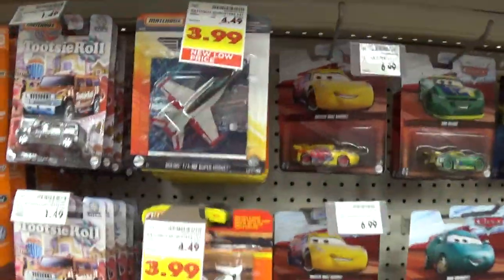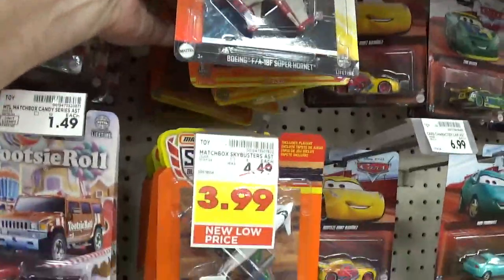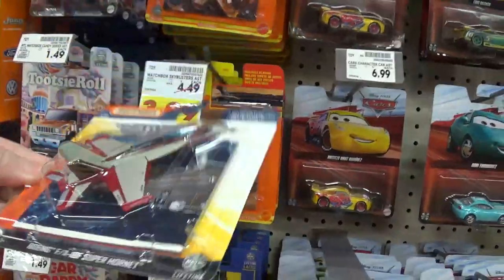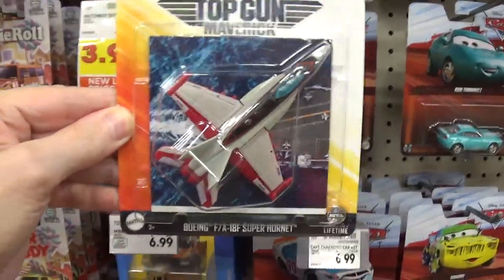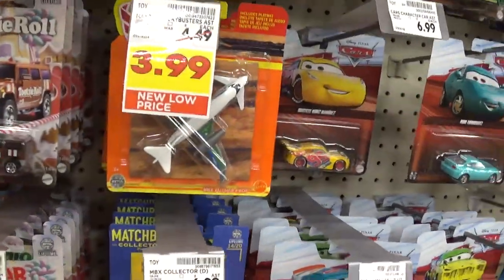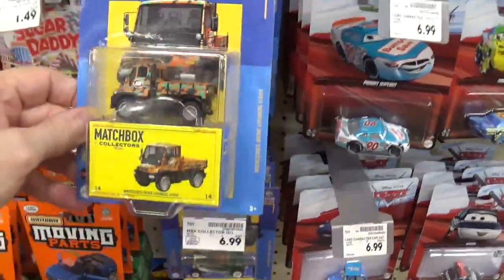We've got some really nice looking Sky Busters. I kind of like that one, but I'm sick and tired of Top Gun Maverick merchandise. I think they make the movies just to sell the merchandise — I don't fall for that, I don't want to buy any of this crap. Now this is the new moving parts...